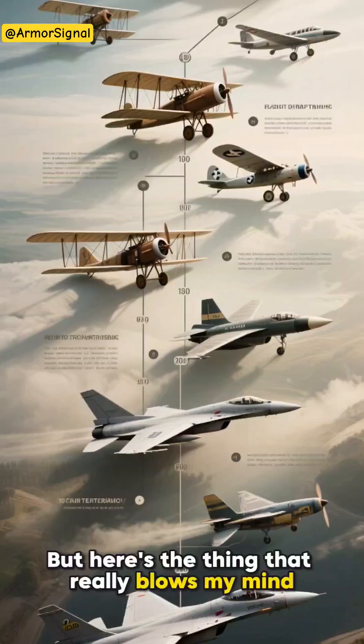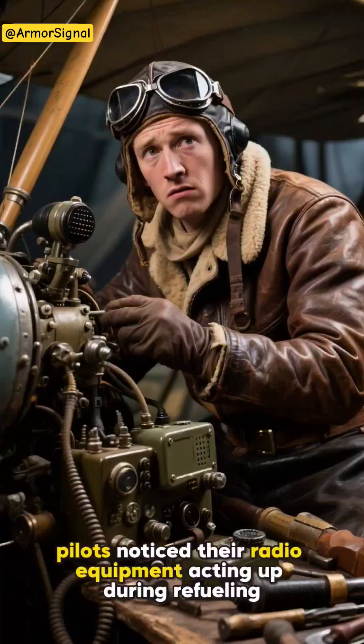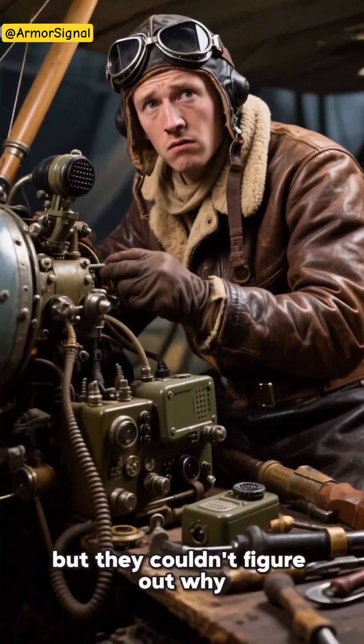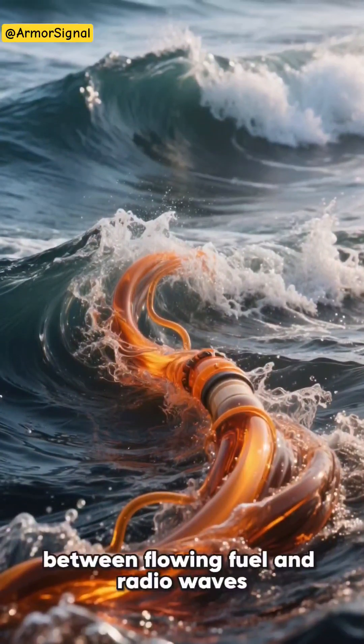But here's the thing that really blows my mind — this isn't just a modern problem. Back in the early days of aviation, pilots noticed their radio equipment acting up during refueling, but they couldn't figure out why. It took years of research to understand this invisible dance between flowing fuel and radio waves.